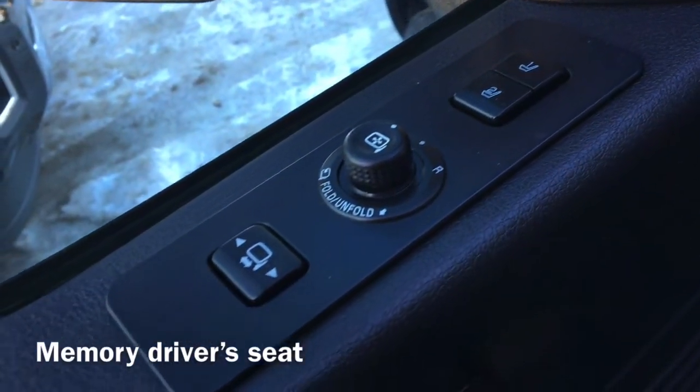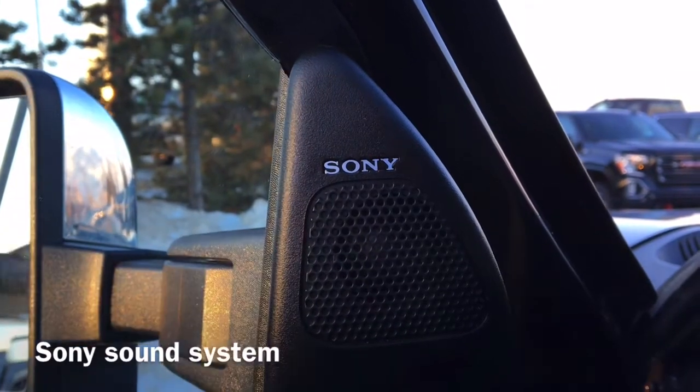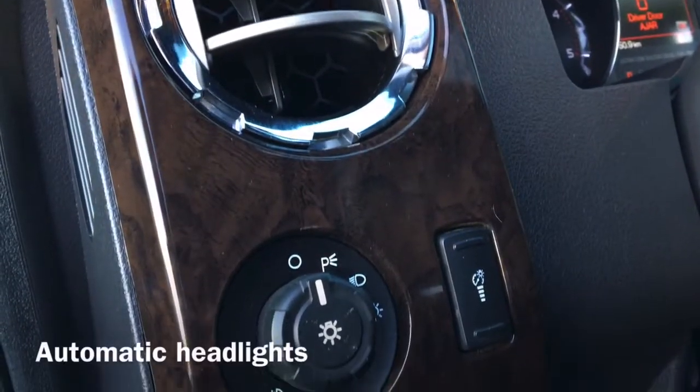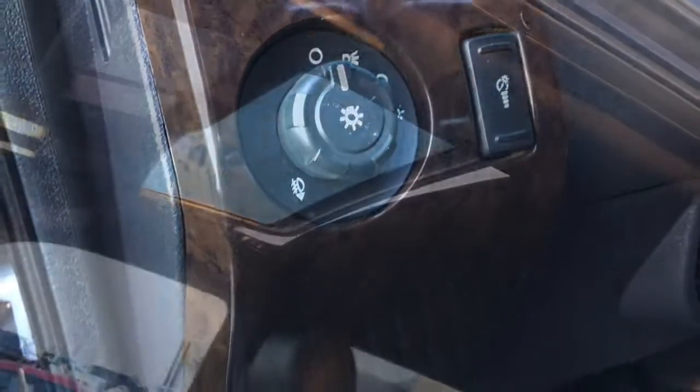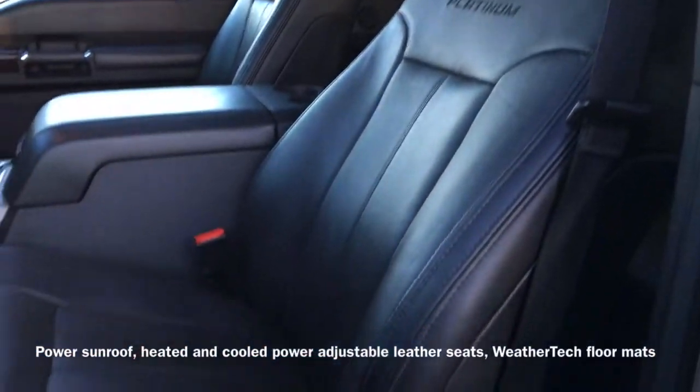Moving to the inside of the vehicle, we have a memory driver's seat as well as our Sony sound system and automatic headlight controls. This F350 is also equipped with a power sunroof and heated and cooled power adjustable leather seats.